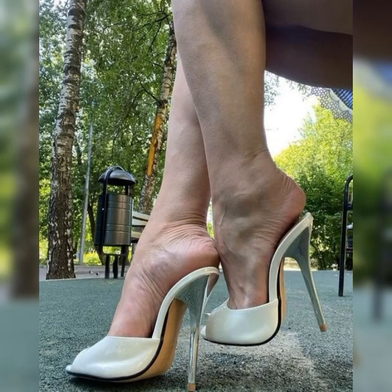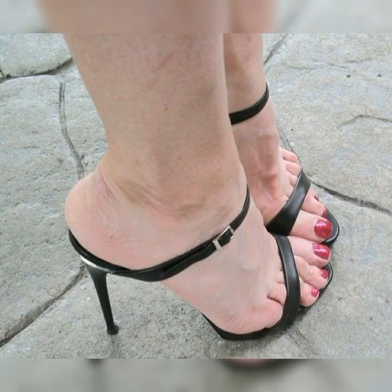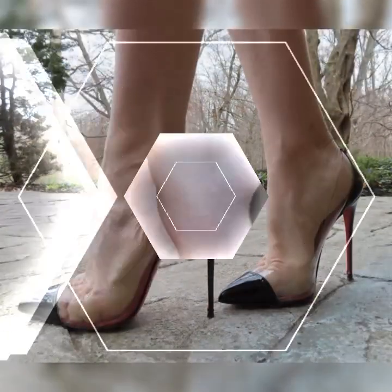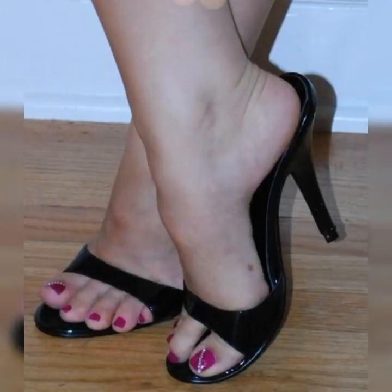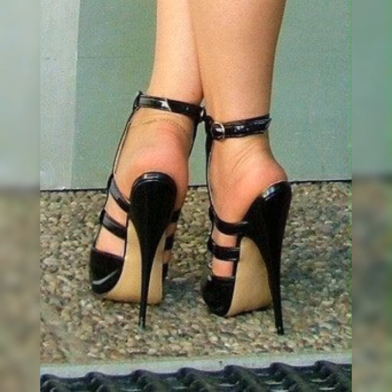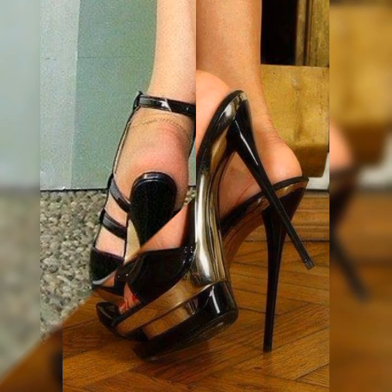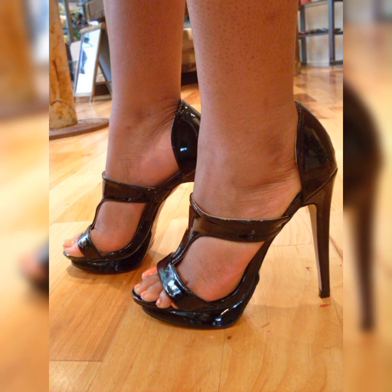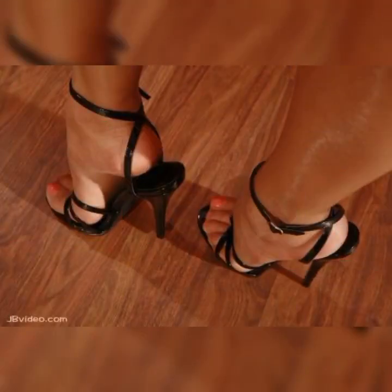Then there is the ankle strap style, where the shoe has a strap that wraps around your ankle, providing extra support and stability. This style not only looks chic but also keeps your feet secure as you strut your stuff. And let's not forget about the peep toe stiletto high heel sandals — these shoes have a small opening at the front, giving just a peek of your toes. They strike the perfect balance between elegance and playfulness.